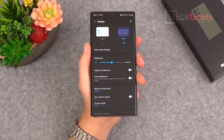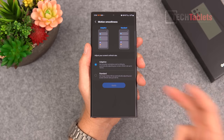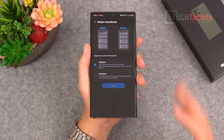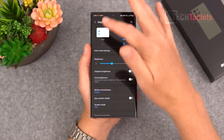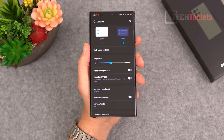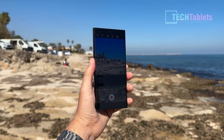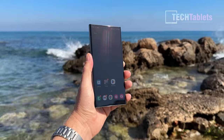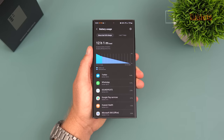I run the S23 Ultra in dark mode to save a little battery, with motion smoothness set to adaptive — you can set it to 60Hz standard if you want. I don't notice any lag or frame-rate choppiness. Brightness peaks at 1750 nits, making the screen easy to read in direct sunlight. Battery life gives me around six to eight hours of screen-on time, and the Snapdragon 8 Gen 2 delivers fantastic battery life — I can make it through a full day.